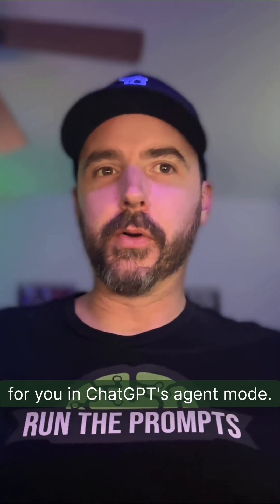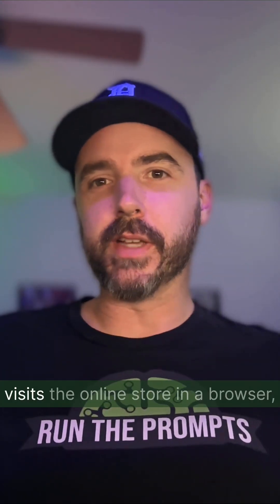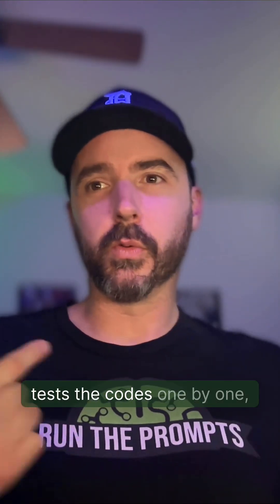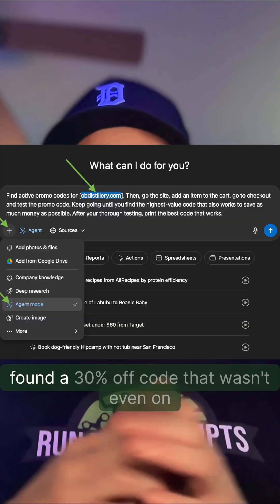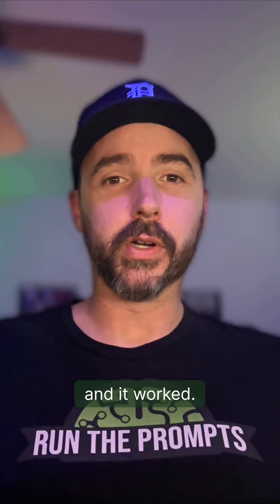In ChatGPT's agent mode, it literally searches the worldwide web for codes, visits the online store in a browser, adds an item to its cart, tests the codes one by one, and takes the biggest working discount code for you automatically. I ran it on cbdistillery.com and found a 30% off code that wasn't even on the first page of Google results, and it worked.